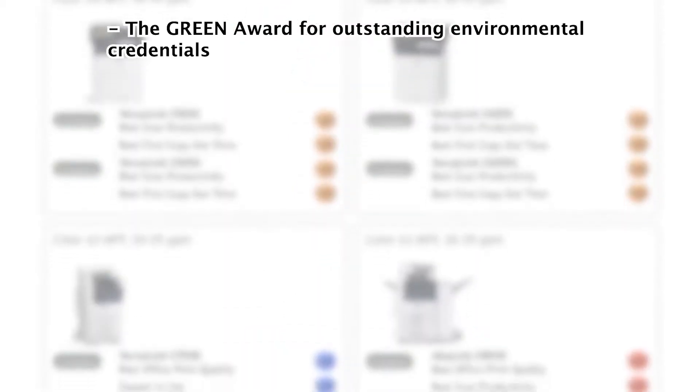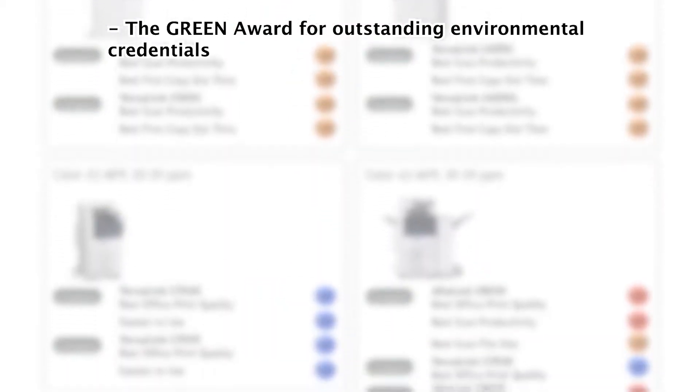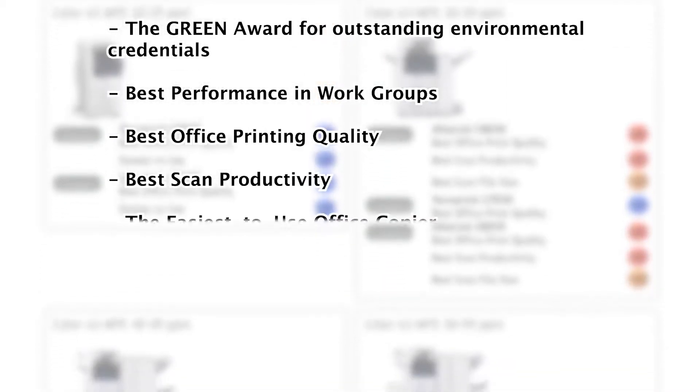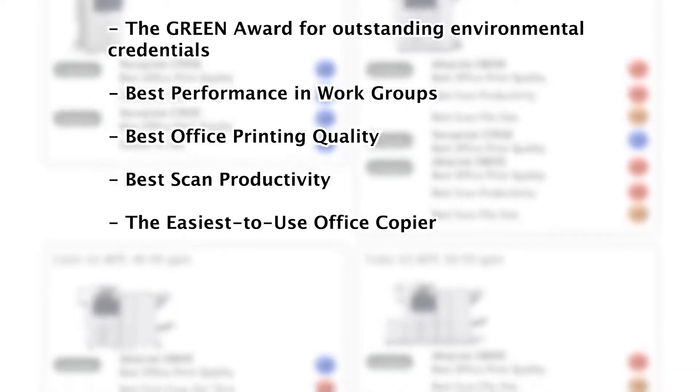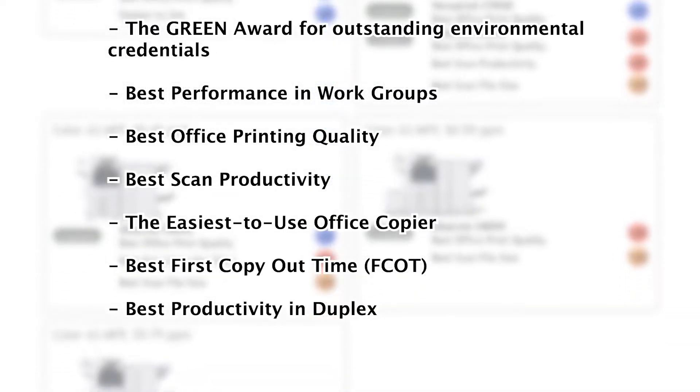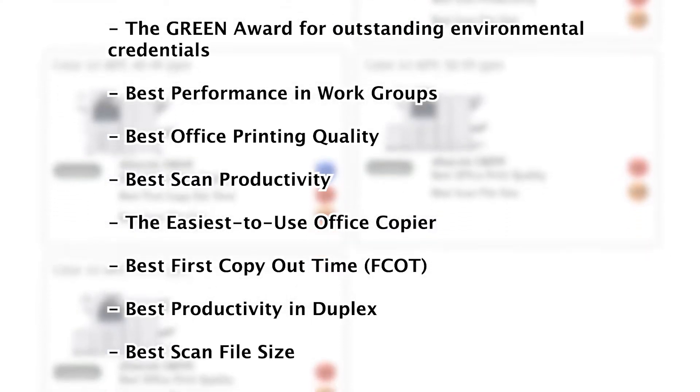The Green Award for Outstanding Environmental Credentials, Best Performance in Workgroups, Best Office Print Quality, Best Scan Productivity, The Easiest to Use Office Copier, Best First Copy Out Time, Best Productivity in Duplex, and Best Scan File Size.